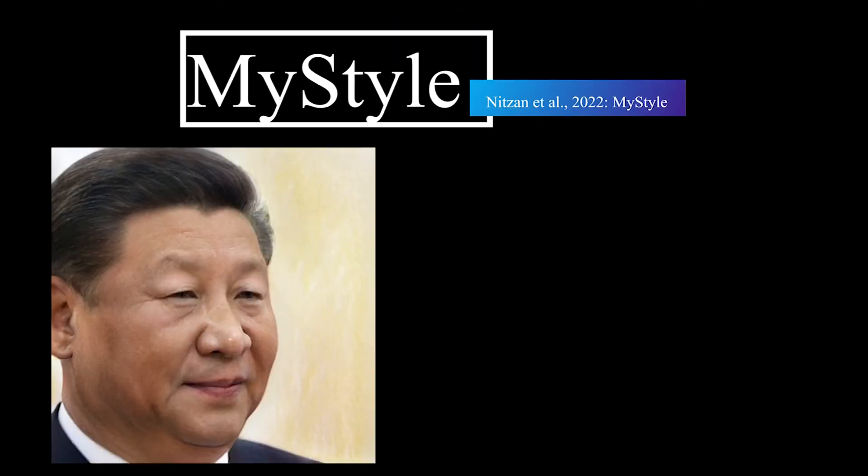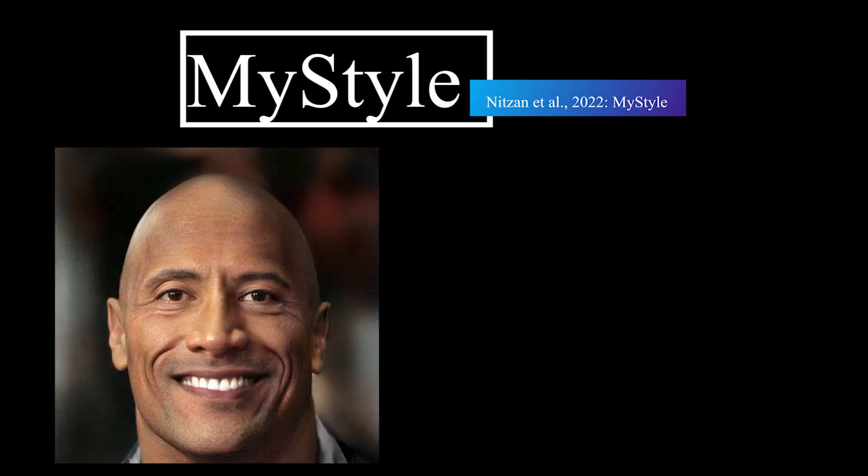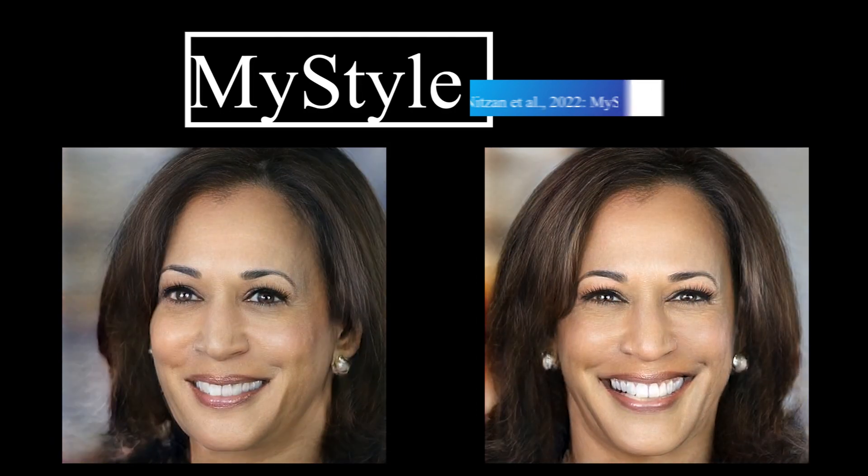Take a hundred pictures of any person and you have their personal encoding to fix, edit, or create any realistic picture you want. You can see it as a very powerful deep fake that can do anything.